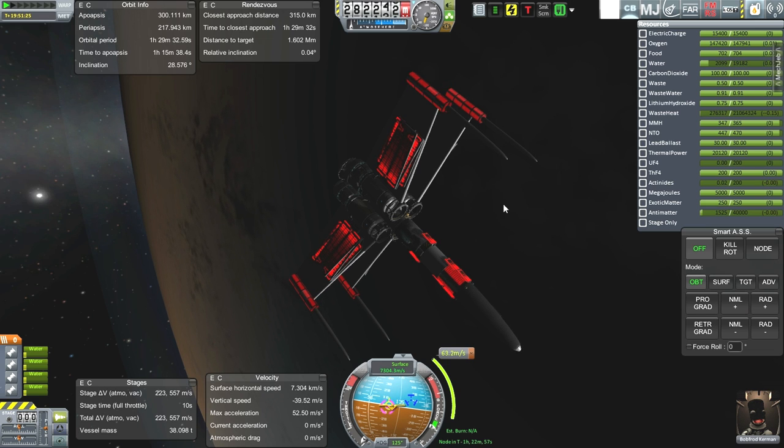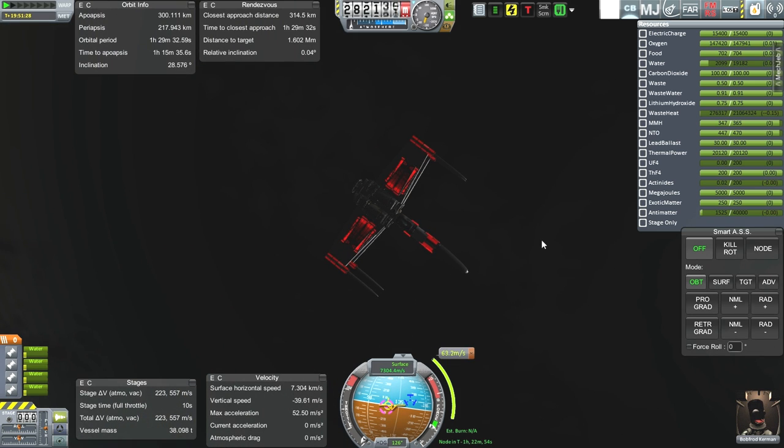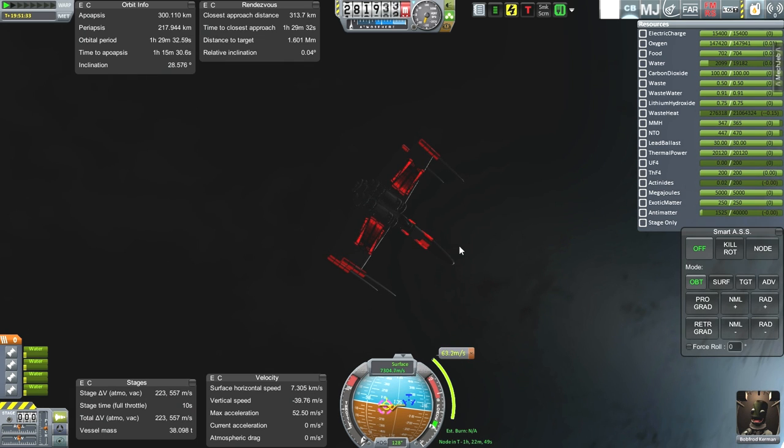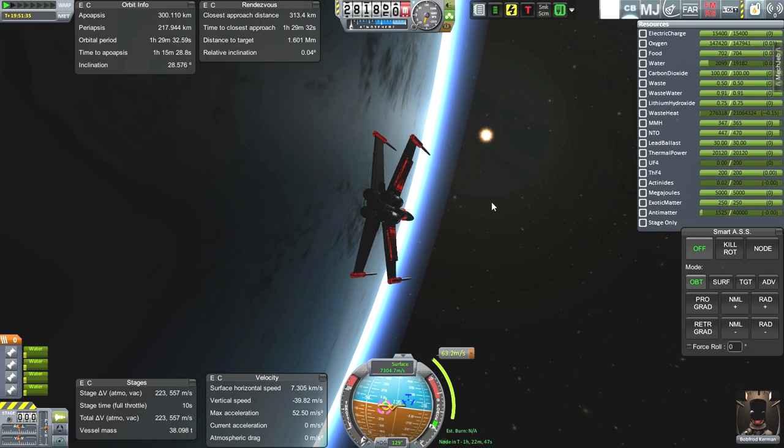Just turning towards it. The one thing we don't have much of is the maneuvering fuel, the RCS fuel, so I have to be a little bit careful about wasting that. We do have some minor waste heat generation, but not much — not while the antimatter isn't really churning.